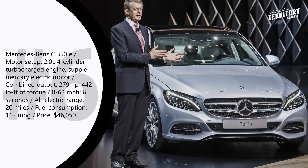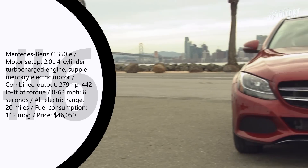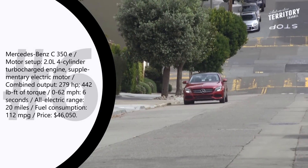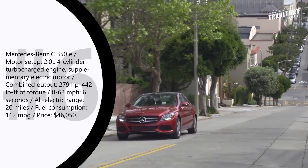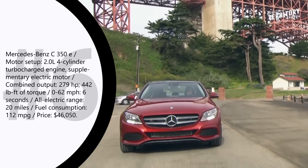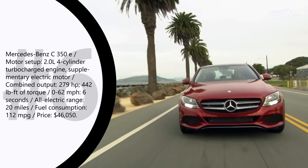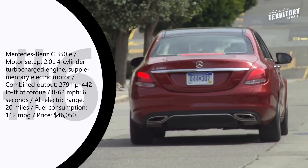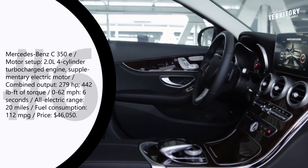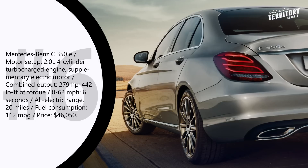Mercedes-Benz C350E brings you one step closer to emission-free driving without giving up the typical Mercedes style and comfort. The C350E is powered by a 2.0-liter 4-cylinder turbocharged engine and a supplementary electric motor producing 82 horsepower and 250 lb-ft of torque. The combined system output of 279 horsepower and 442 lb-ft of torque completes a 0–62 sprint in under 6 seconds. The battery pack enables up to 20 miles of all-electric travel, and thanks to cutting-edge German engineering, this plug-in hybrid can achieve up to 112 miles to the gallon.